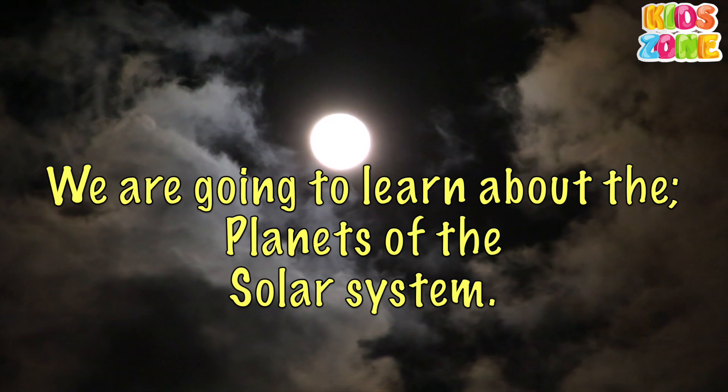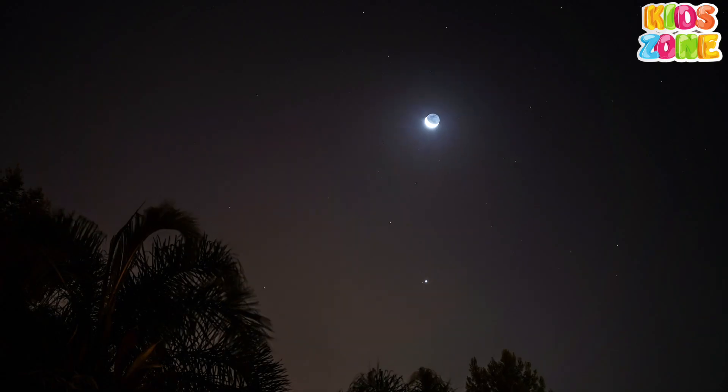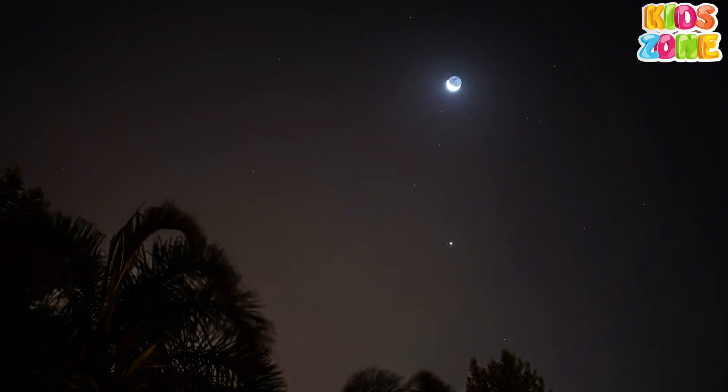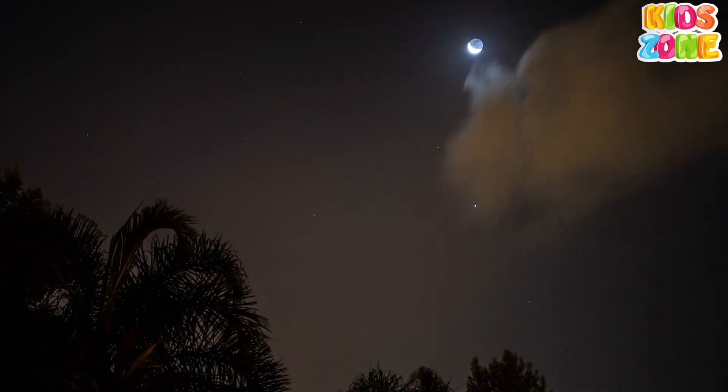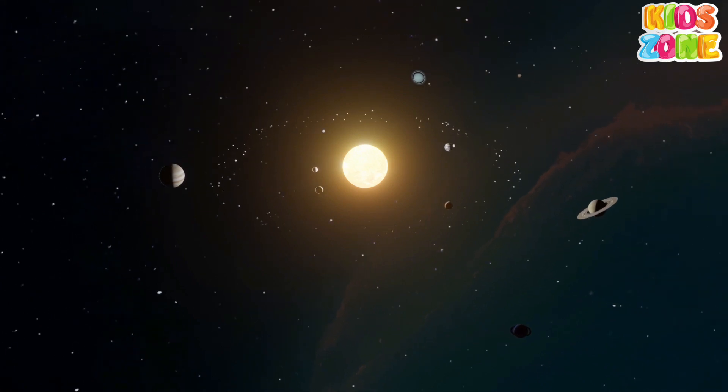Today, we are going to learn about the planets of the solar system. Let's imagine for a moment that we can leave the Earth behind and explore the solar system that surrounds it.